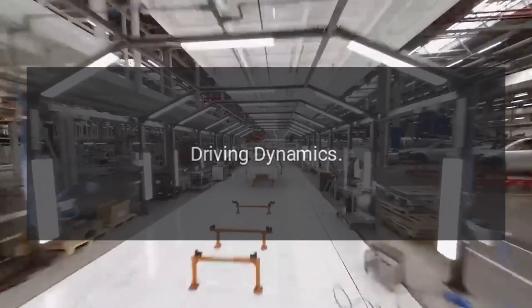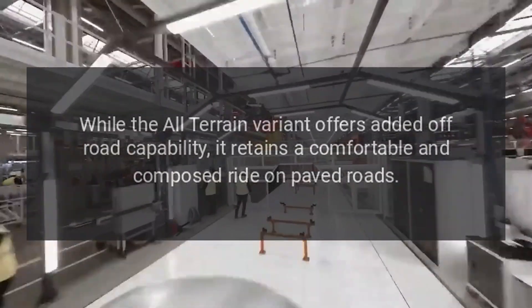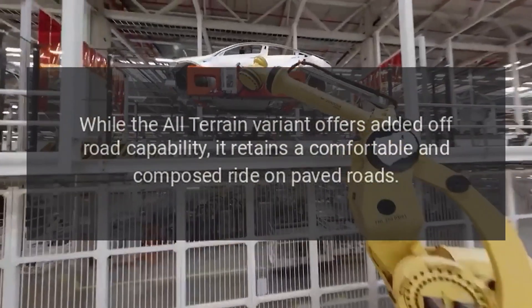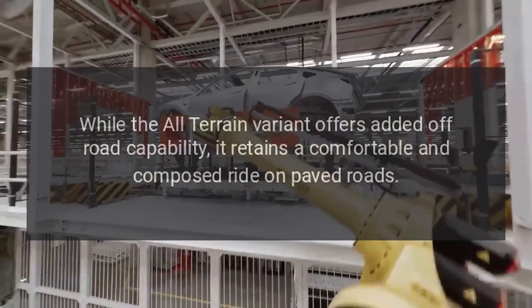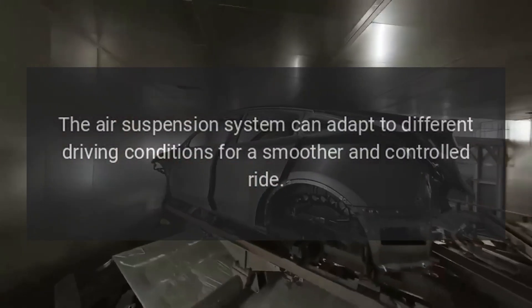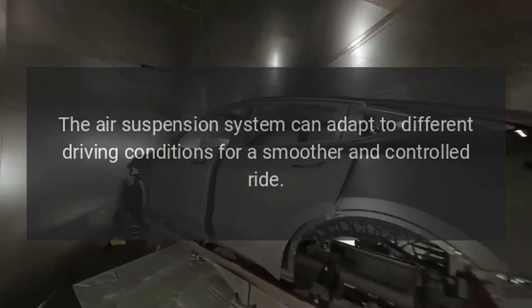While the All-Terrain variant offers added off-road capability, it retains a comfortable and composed ride on paved roads. The air suspension system can adapt to different driving conditions for a smoother and more controlled ride.